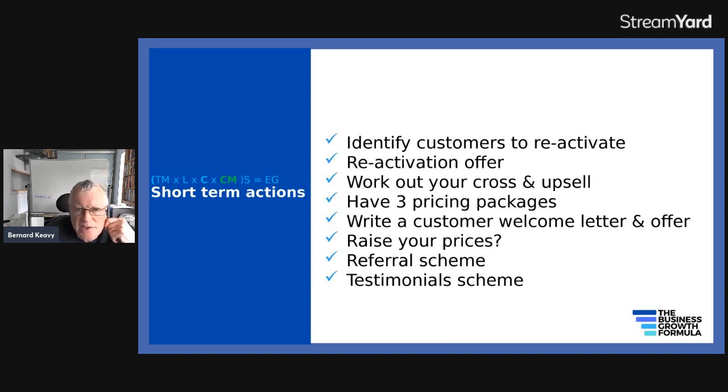What you could do: identify customers ready for your reactivation offer and produce that offer. Work out how you could cross-sell and upsell. Work out your pricing packages — gold, silver, bronze. Make sure you have an offering for new customers — a customer welcome letter and offer. Raise your prices. Have a referral scheme and a testimonial scheme — set out what you're looking for and offer some sort of reward for people who give you referrals and testimonials, where appropriate.